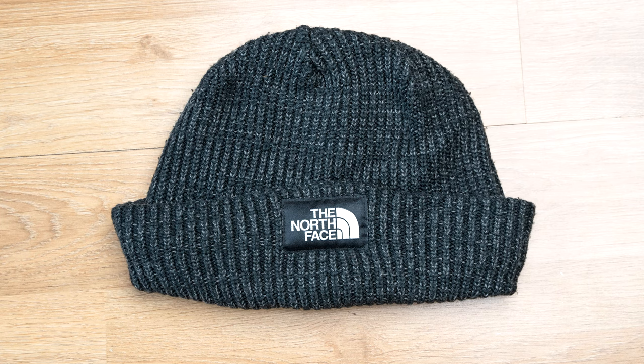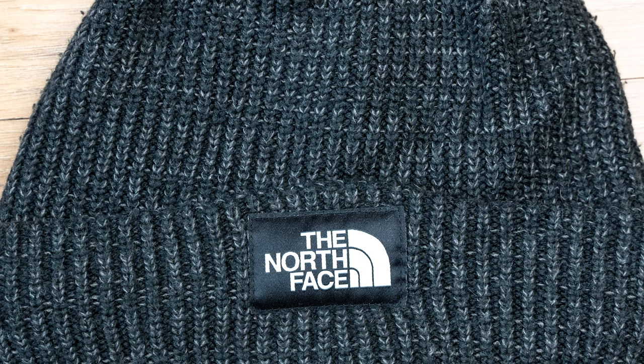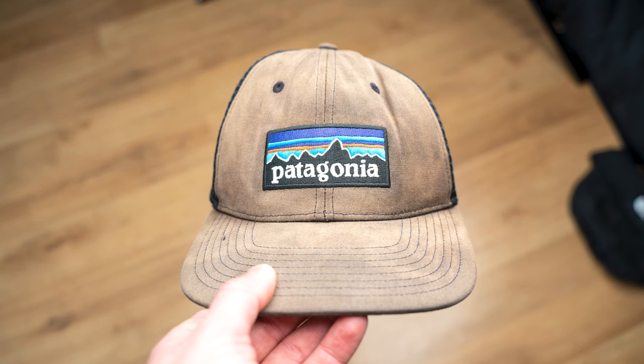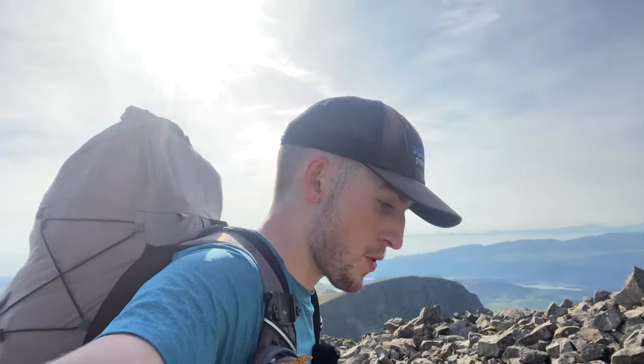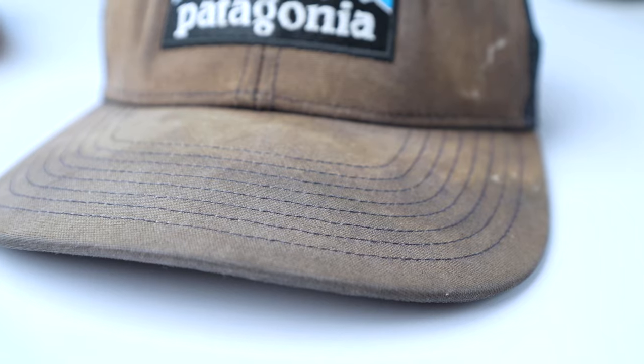I also brought a woolly hat just in case it got cold — we had these North Face woolly hats that we've had for years and would highly recommend. I also brought my Patagonia trekker hat. I did a review on this hat the other day — I really love it and I've worn it on pretty much every single adventure since I started this YouTube channel. It kept me out of the sun but it's also really good for ventilation with loads of air passing through. I'll link it in the description or in the top right now.